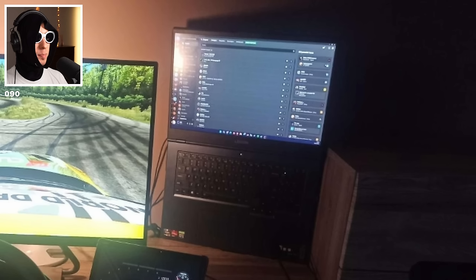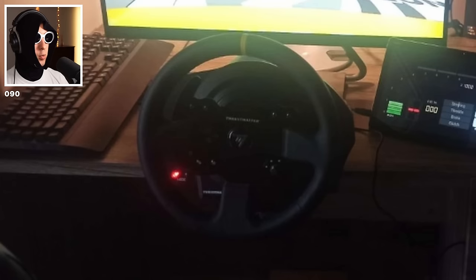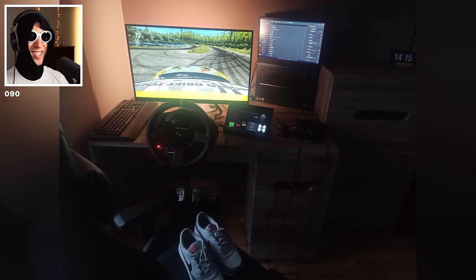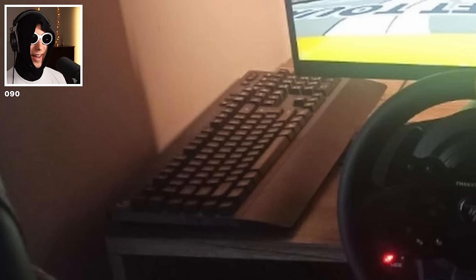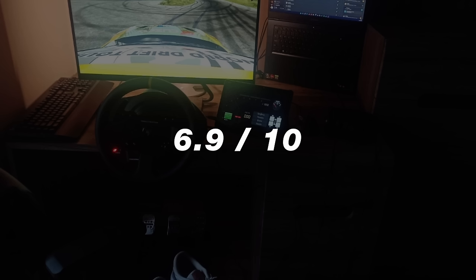That laptop is erect. Very clean setup though — Thrustmaster wheel, tablet for the dashboard and everything else. The only thing is, this is a small desk, so why do you have an absolute unit keyboard? That keyboard is wider than my monitor. Other than that, I love how clean it is. 6.9 out of 10.